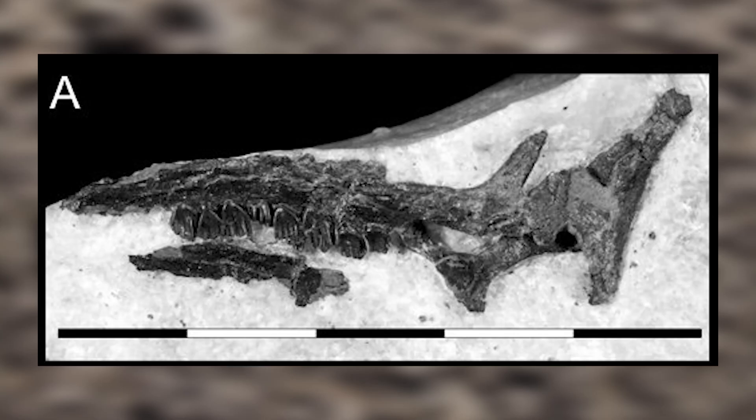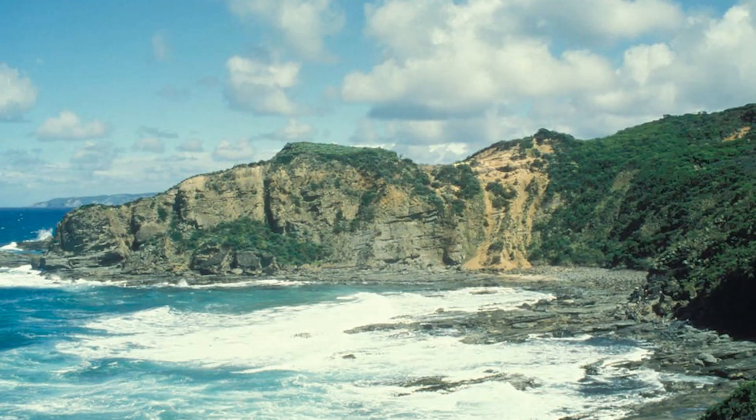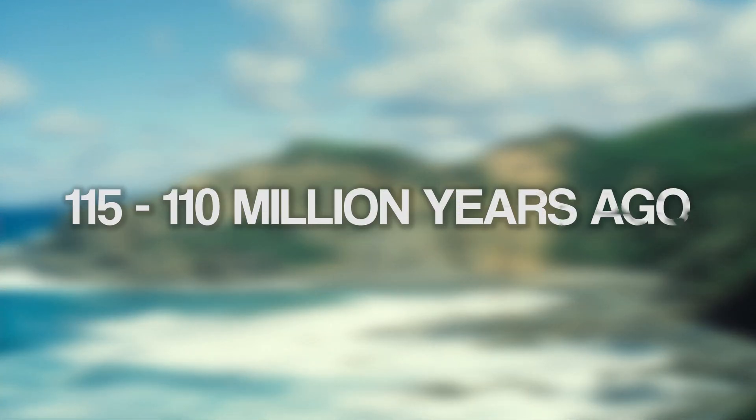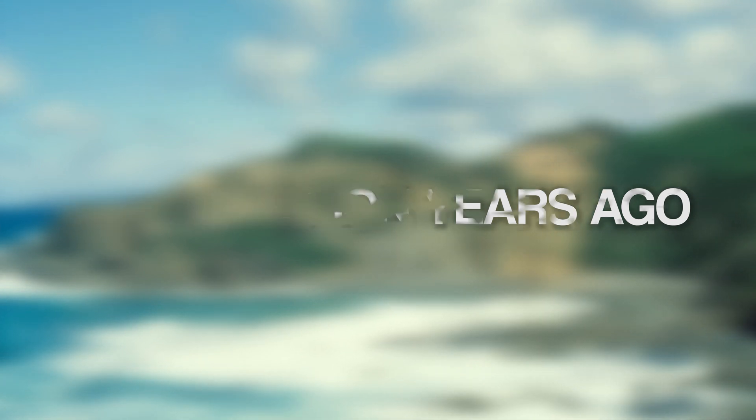Palaeontologists knew that any dinosaurs living in southern Victoria would be special, and Leaellynasaura fossils have been found on the Otway coast of southern Victoria in the Umarala Formation. These rocks date back to between 115 and 110 million years ago in the early Cretaceous period.